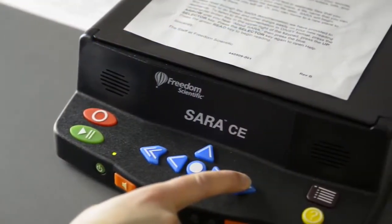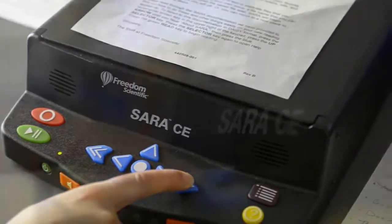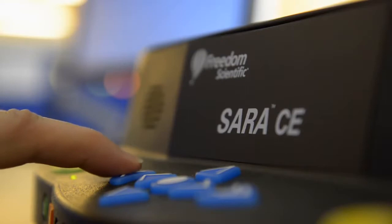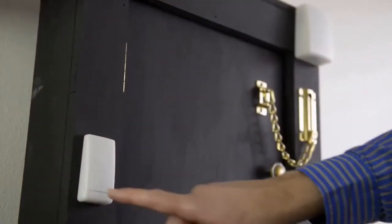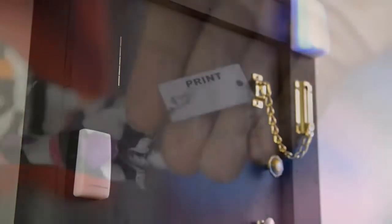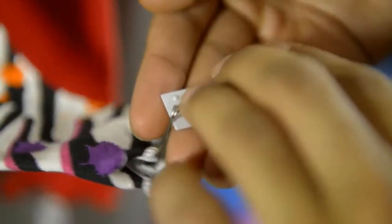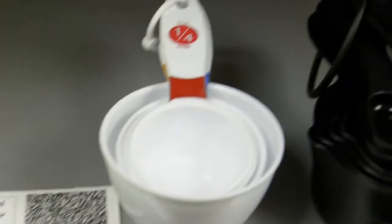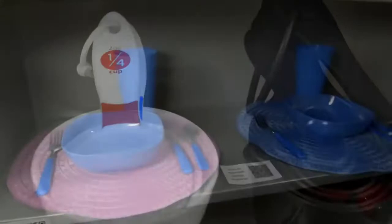The SARA CE reading device takes a picture of a document on the scanning bed and reads the contents back to the user. The daily living area contains examples of accessible adaptations for common household items, such as clothing with braille tags for color identification, a recorder for prescription directions, and examples of universally designed utensils and table settings.